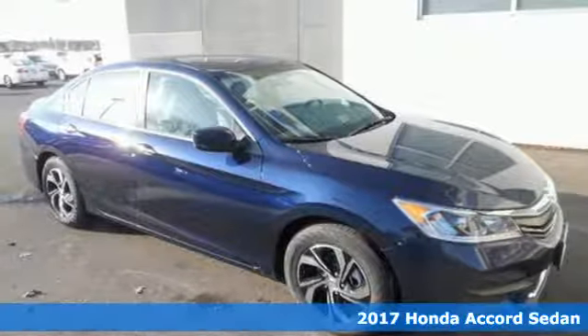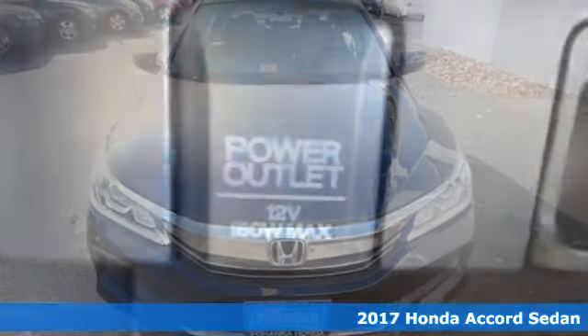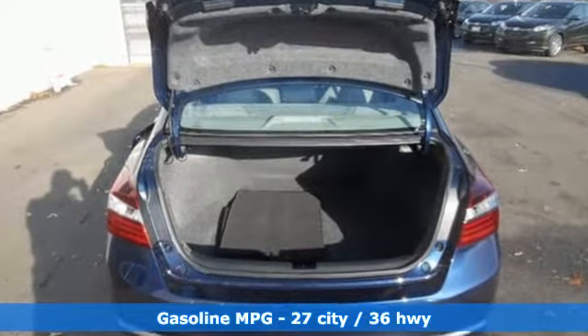Here's a 2017 Honda Accord. The styling is dignified, exquisite, and will prompt double takes each and every day. The refined look includes elegant rear tail lights and a refined front end that suggests a much higher priced vehicle.